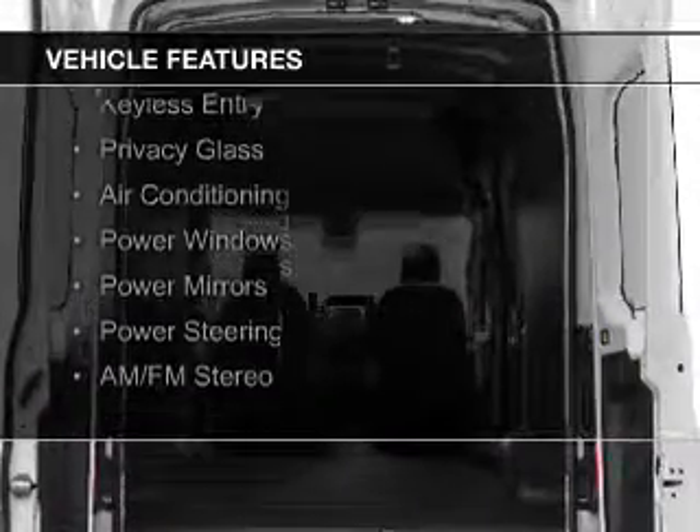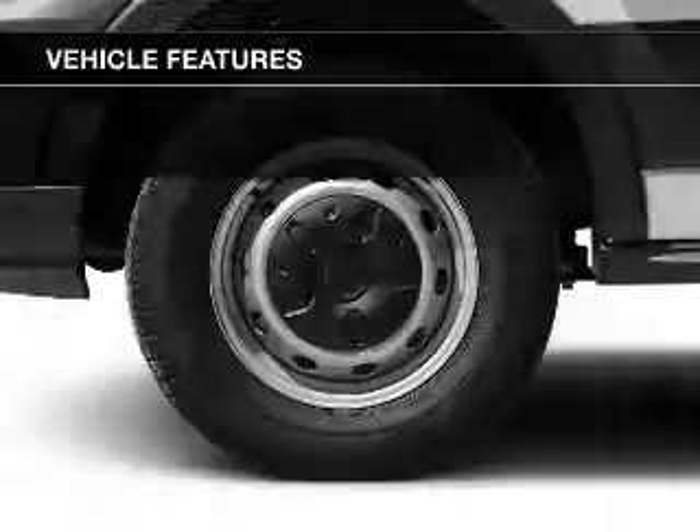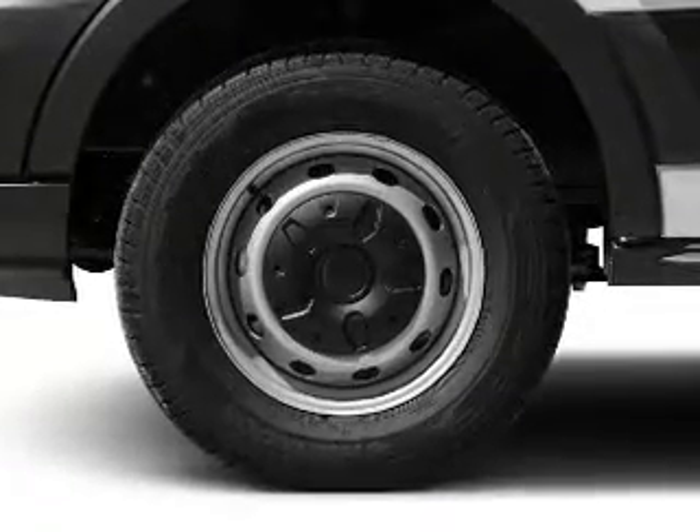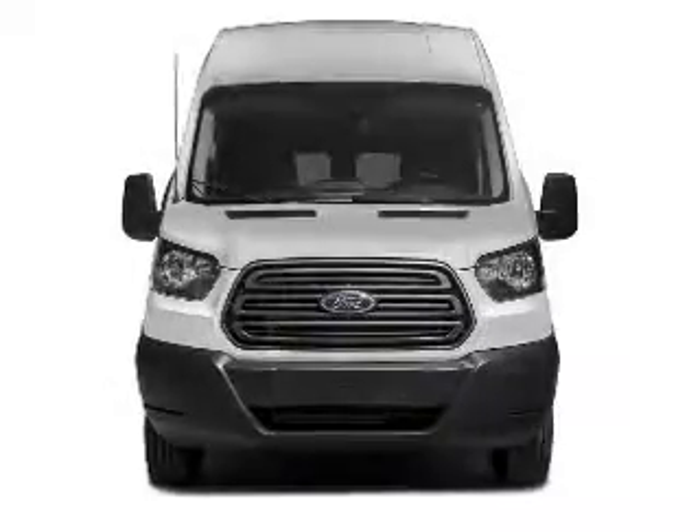a tilt and telescopic steering wheel, an alarm system, keyless entry, privacy glass, air conditioning, power windows, power mirrors, power steering, and AM-FM stereo.